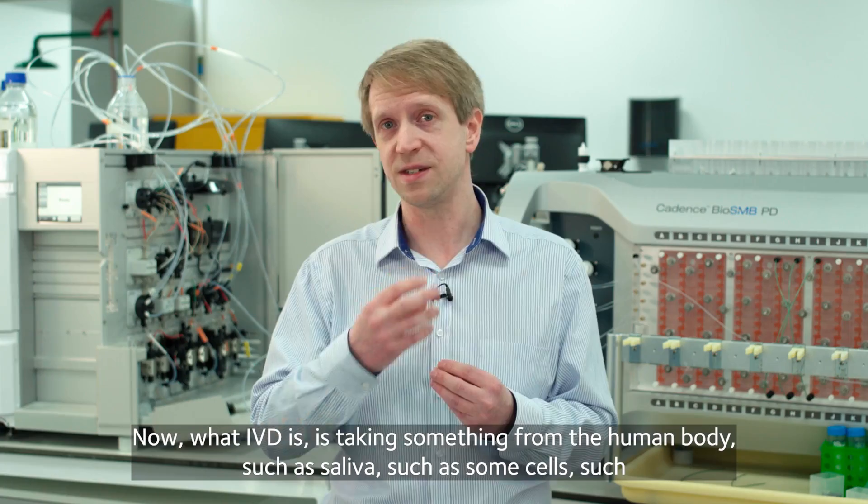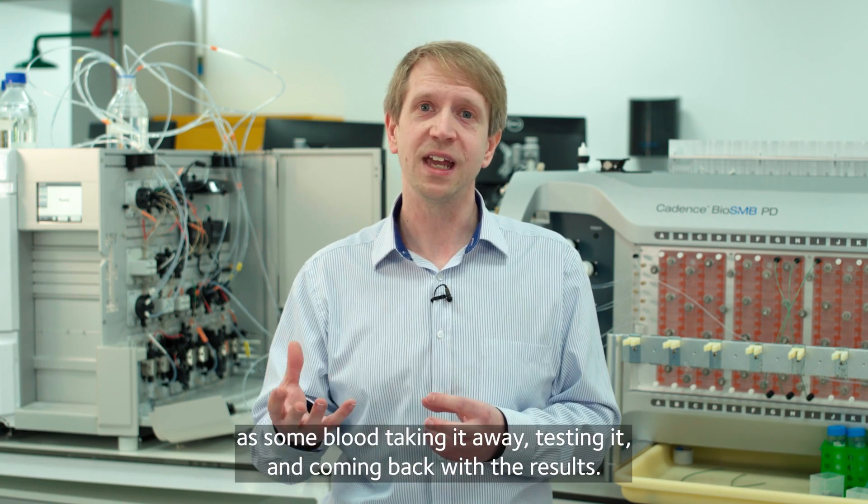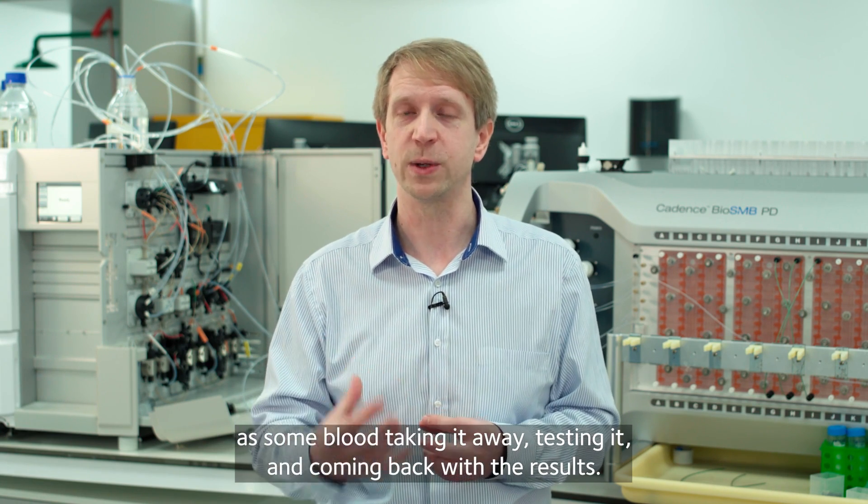What IVD is, is taking something from the human body — such as saliva, cells, or blood — taking it away, testing it and coming back with a result.